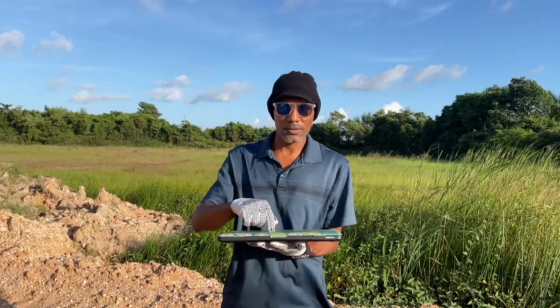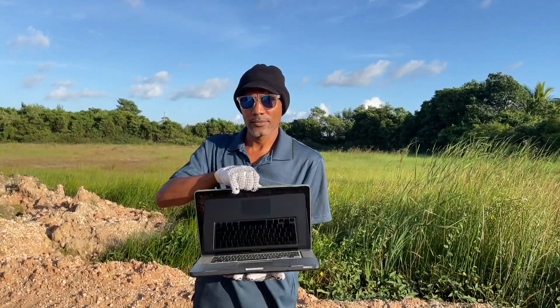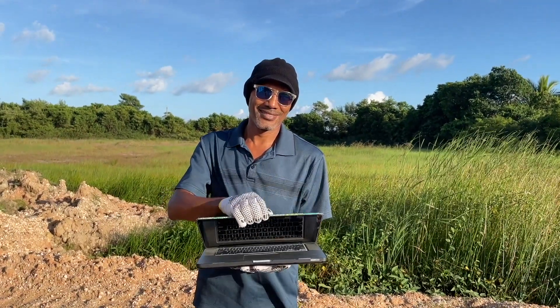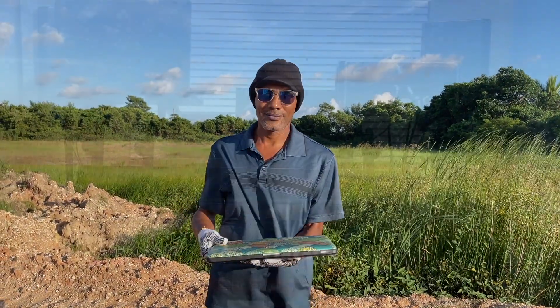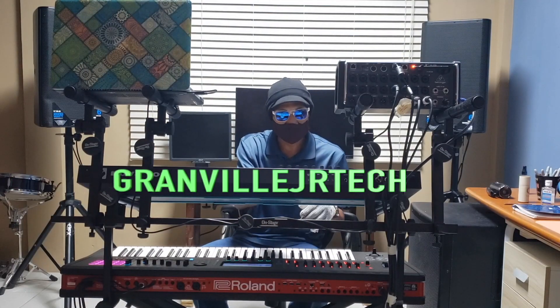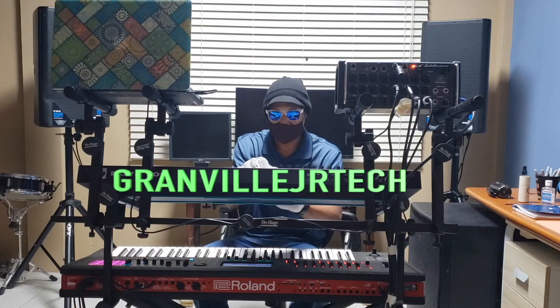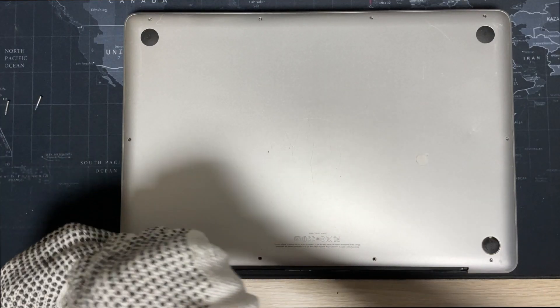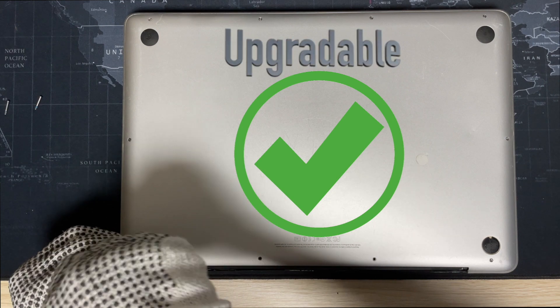Hello guys, this is your guy from Granville Tech Jr. This is part two of my video on the MacBook 2012 in 2021. One of the things that I love about this device is its hardware upgradeability.